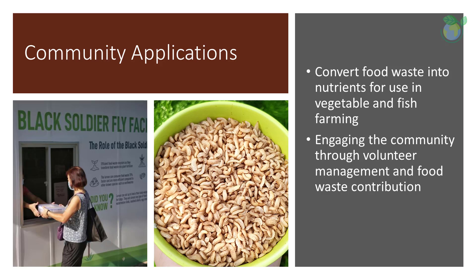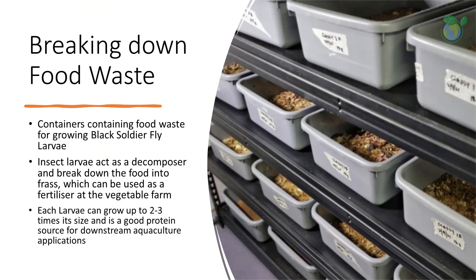Nonetheless, the key benefit here is to engage the community through volunteer management and food waste contribution from food establishments otherwise meant for the bin. The insect larvae, being a good source of protein and nutrients, can then be fed to tilapia fish as part of aquaculture.